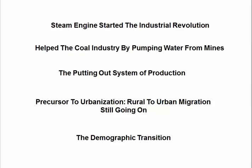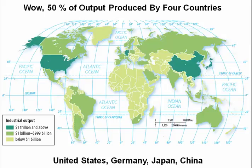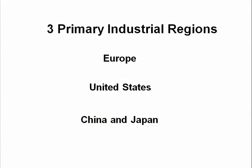Look at this graph — to me this is an amazing statistic. 50% of the world's industrial output is produced by the US, Germany, Japan, and China. I actually didn't know that; it's just an astounding statistic and it sure makes you think. So the first part of the chapter deals with the primary industrial regions in the world: Europe, the US, China, and Japan.